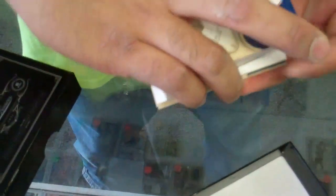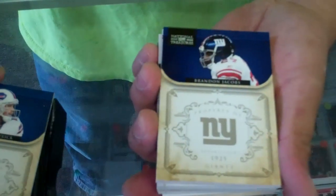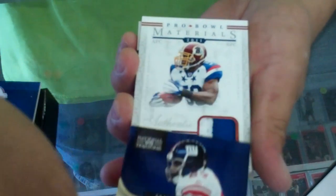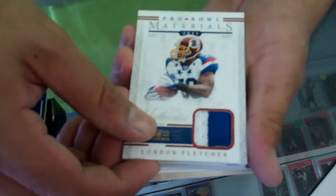Fitzpatrick — oh, it's a Buffalo Bills. O.G. Simpsons. Brandon Jacobs. Pro Bowl materials — nice patch. London Fletcher, finally made it to the Pro Bowl. Nice.